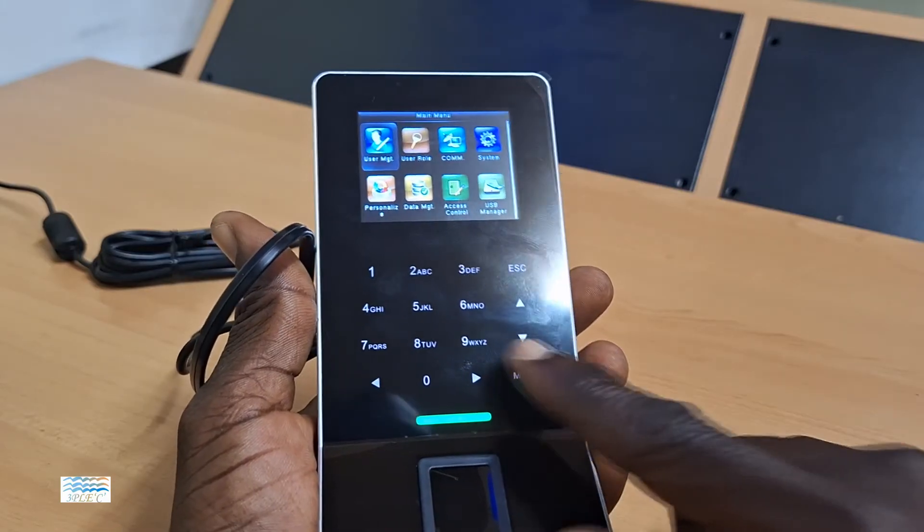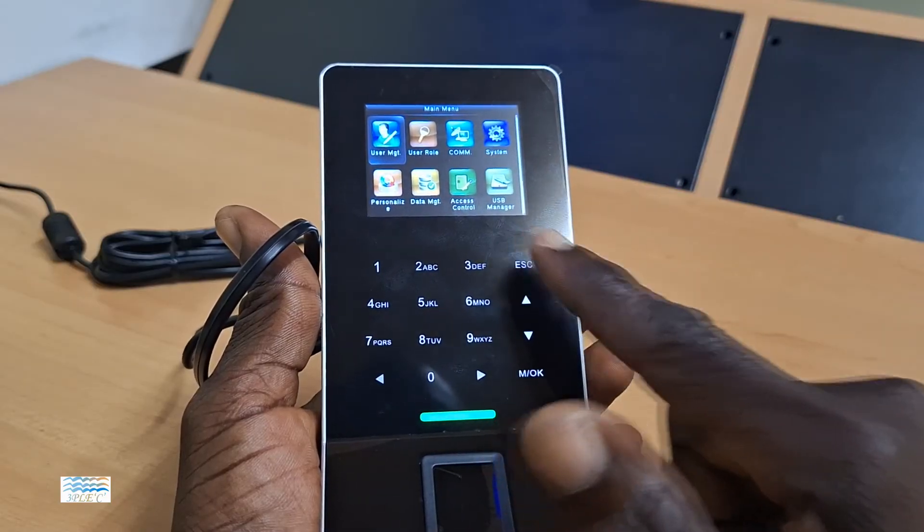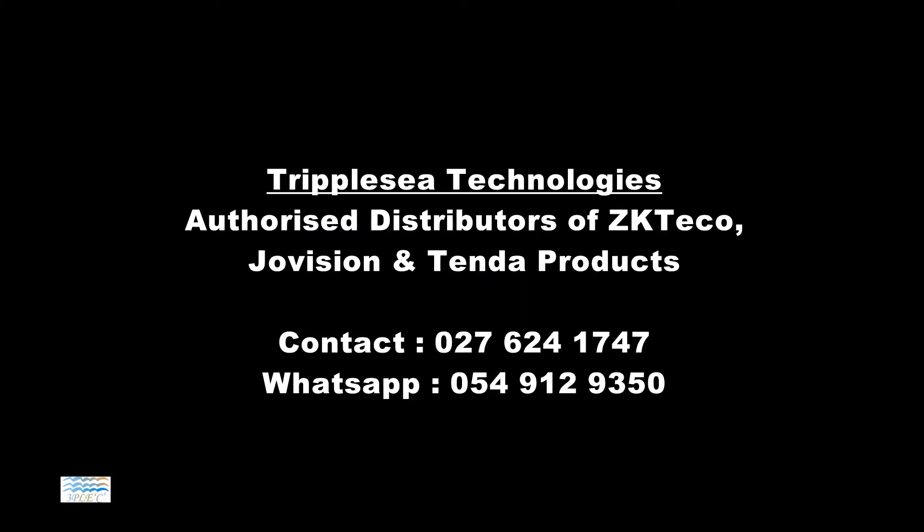For this and other ZK-TECO, Joe Vision, or Tender products, please contact us today for your inquiries and orders.